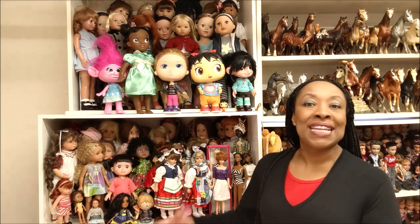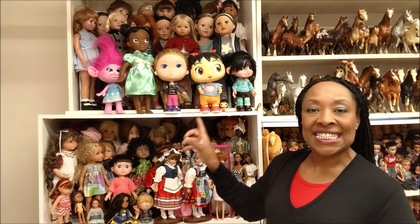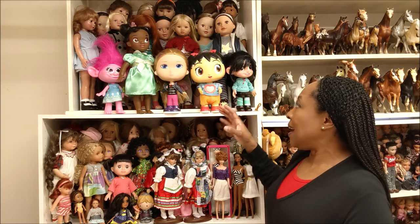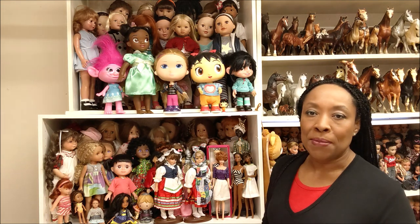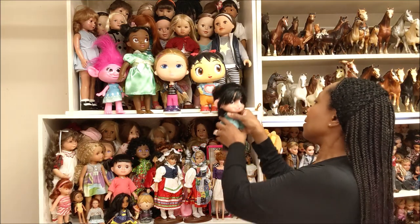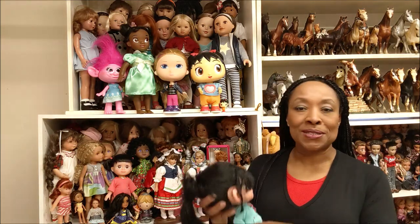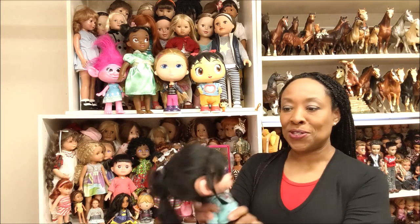You guys can tell I'm standing on a stool — I just hope I don't fall. I'm going to take these guys down one at a time and just talk a little bit about them, but I'm not going to bore you with a very long video. I just want to show you guys a few close-ups.